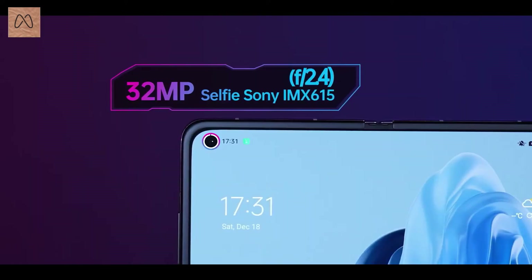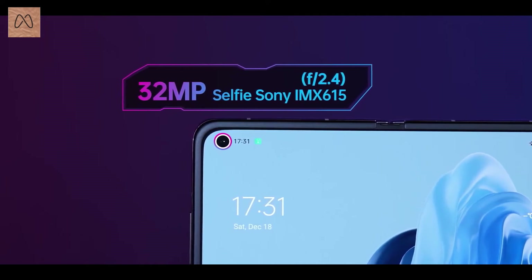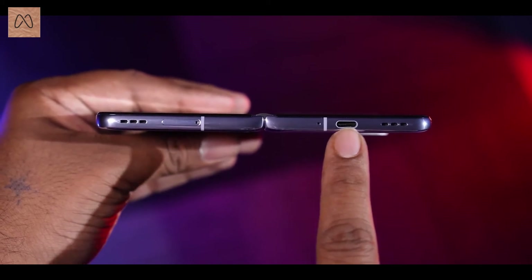The selfie camera is 32MP. The main screen is 7.1 inches and the cover screen is 5.49 inches, each with their own 32MP selfie camera.